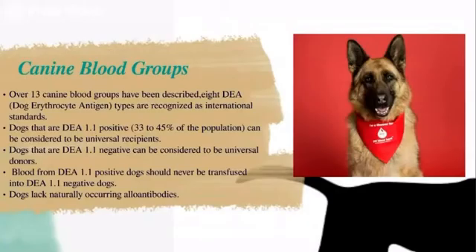Expanding on canine blood groups: over 13 canine blood groups have been described. The DEA1 types are recognized as international standards. Dogs that are DEA1.1 positive can be considered universal recipients, while dogs that are DEA1.1 negative can be considered universal donors. Blood from DEA1.1 positive dogs should never be transfused into DEA1.1 negative dogs. In an emergency where universal blood is not available, a dog may receive a transfusion from any available dog that is healthy and large enough, because dog blood doesn't contain naturally occurring alloantibodies.